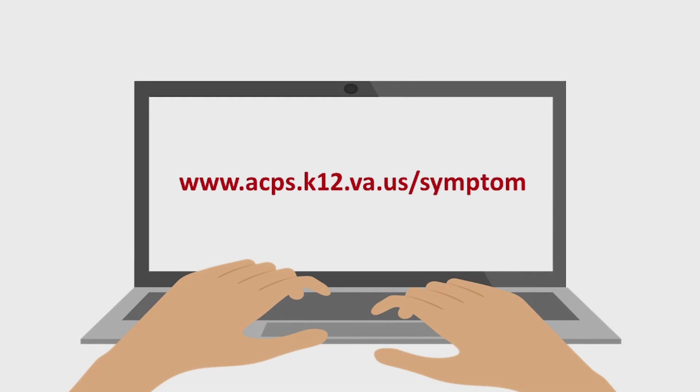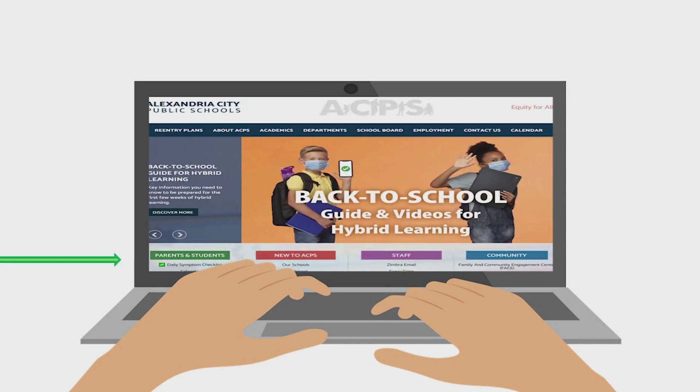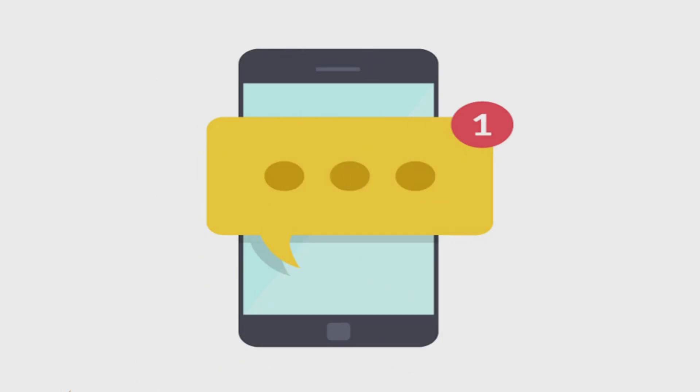You can find the daily symptom checklist at www.acps.k12.va.us/symptom, or on the ACPS homepage, or on your school website. It's even in the ACPS app, but the simplest way to access it may be to click the link in a text message that ACPS will send to your phone early in the morning of each day your child is scheduled for in-person learning.